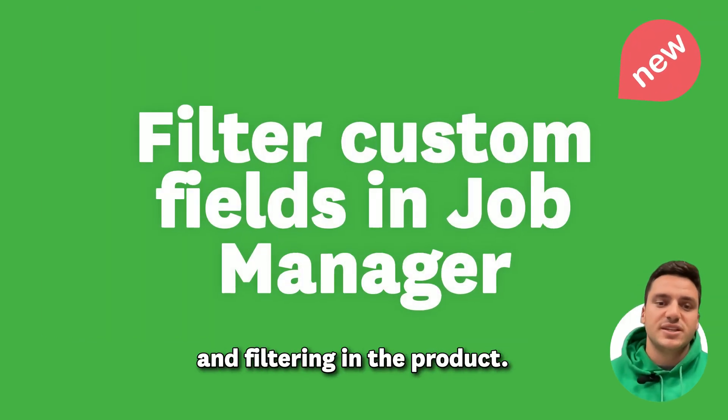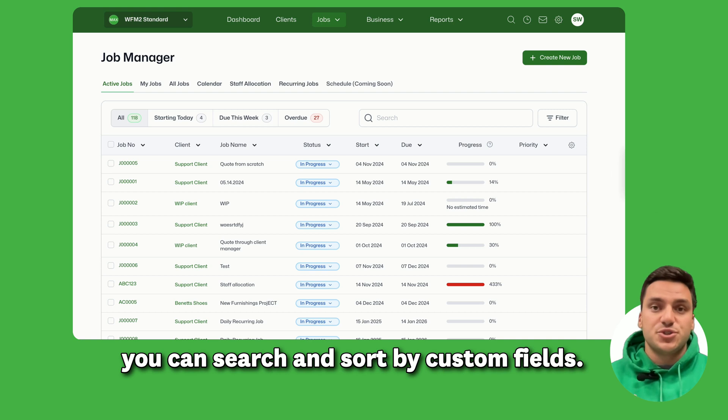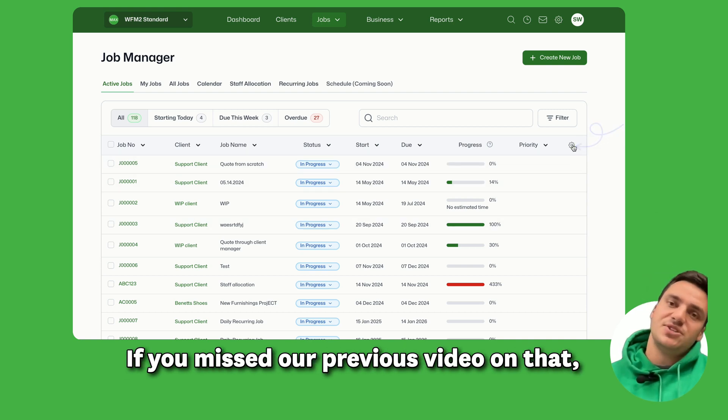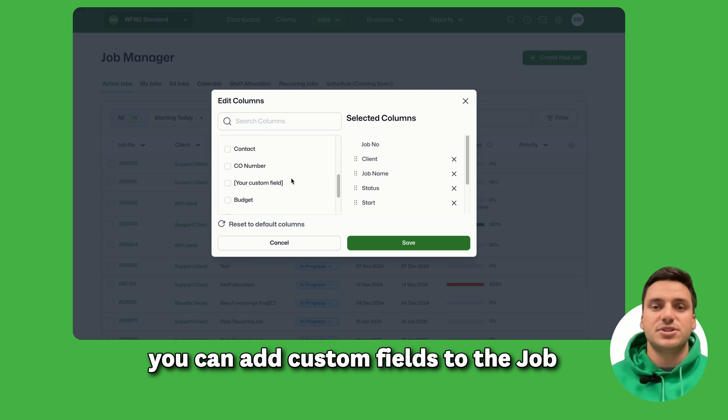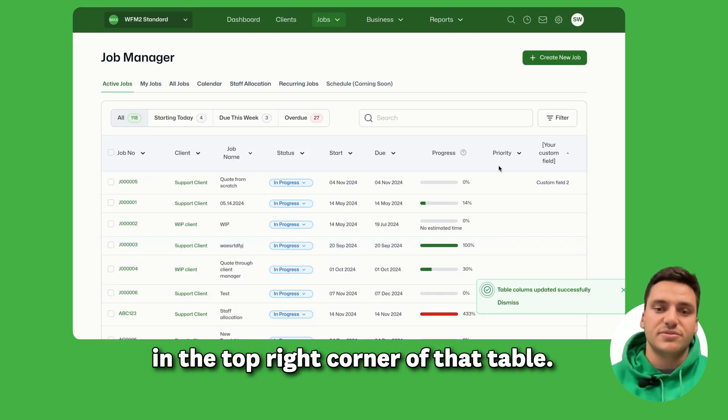We've got a couple of usability updates as well — some improved sorting and filtering in the product. On the job manager screen, you can now search and sort by custom fields. If you missed our previous video on that, you can add custom fields to the job manager listing by clicking the cog icon in the top right corner of that table.